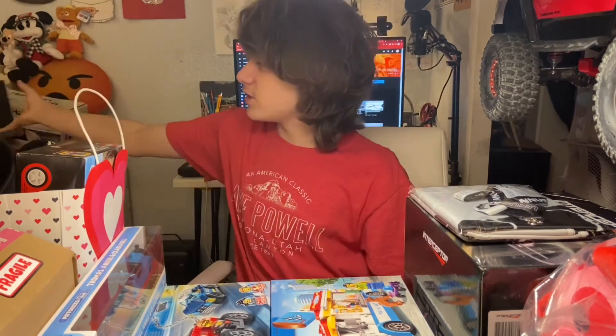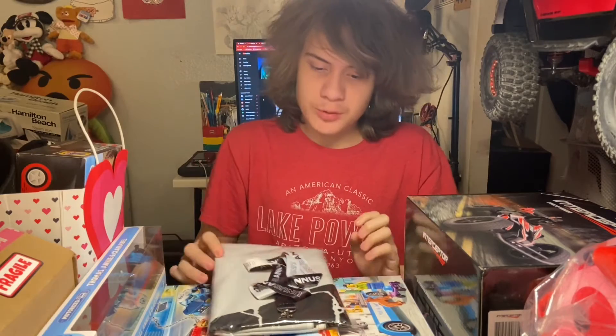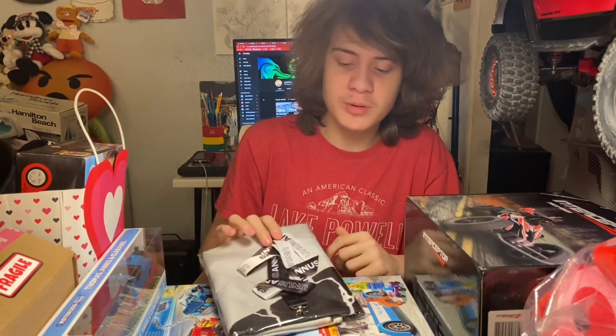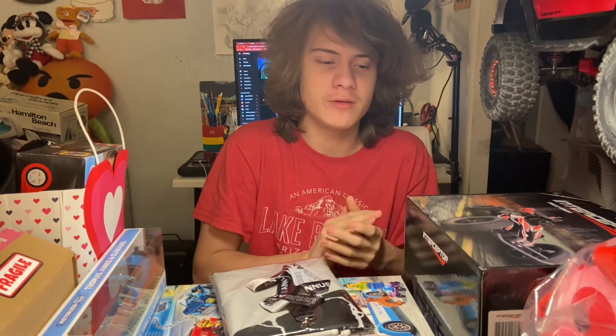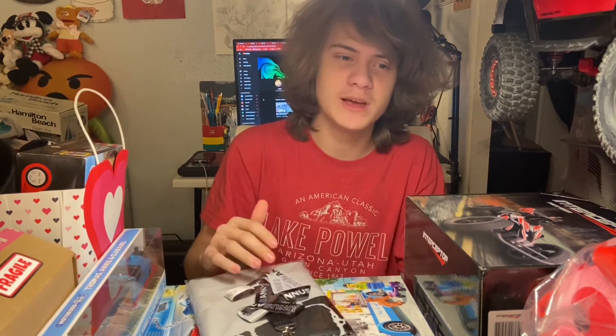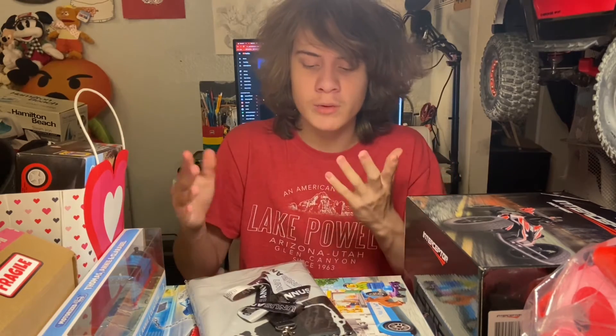The next thing is a little Unus Annus bag. It's been quite a while since Unus Annus was deleted from YouTube and ended its lifespan. But right before it went away, I got a bunch of stuff because I thought it'd be cool to have items from a channel that won't ever be here again — something to say I was there, I witnessed that. I got a bunch of stuff to show it.